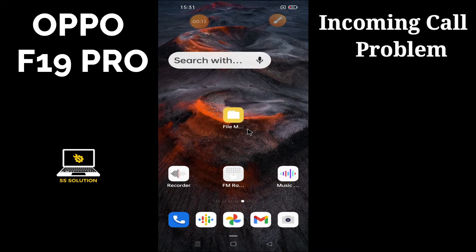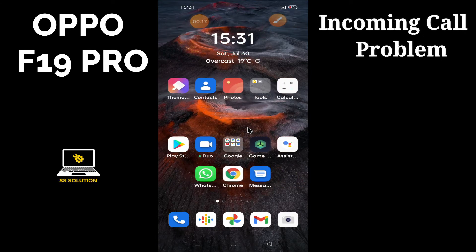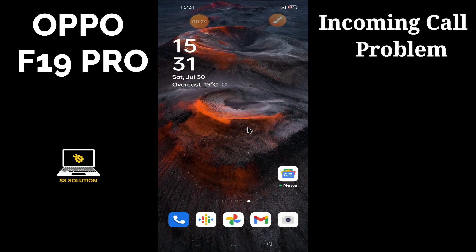To fix the incoming calls not showing problem on Oppo F19 Pro, simply first of all you just need to tap on the Settings menu and follow every step as I'm showing you in this video on your Oppo F19 Pro.